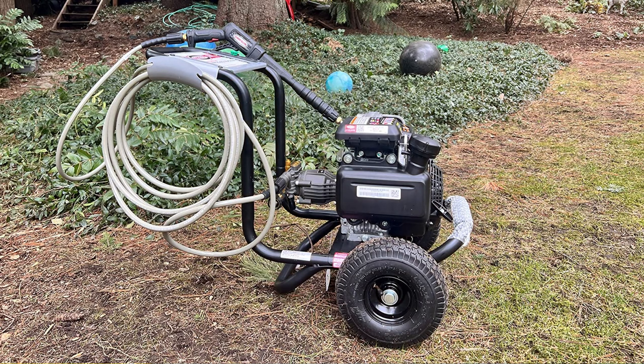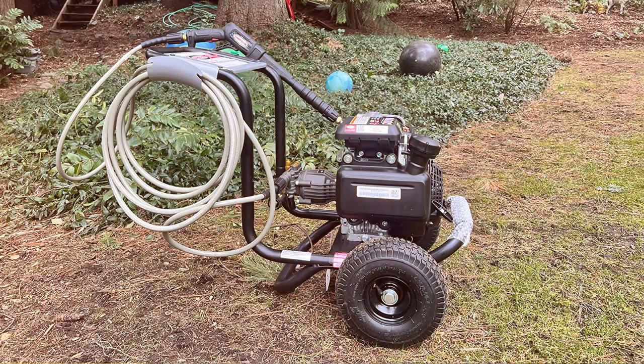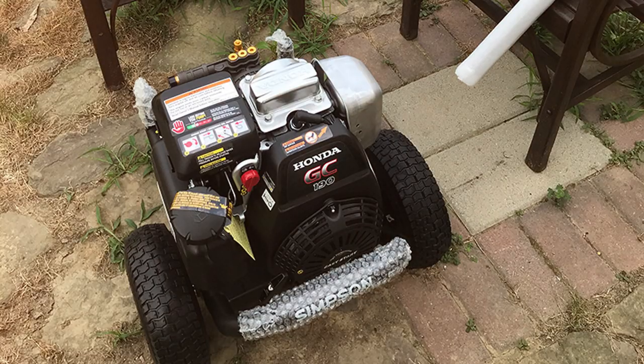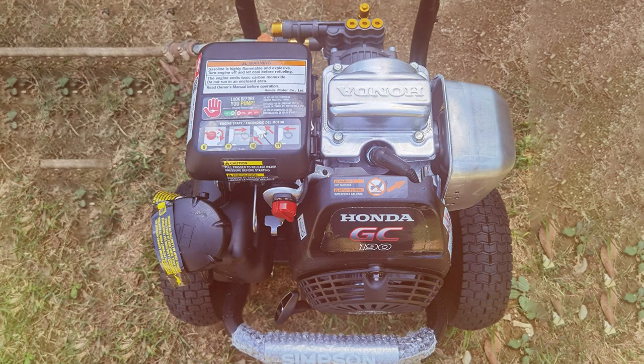the Megashot can blast away dirt, grime, and even stubborn stains from surfaces like driveways, sidewalks, decks, and vehicles. The welded steel frame and 10-inch premium pneumatic tires make it easy to maneuver on various terrains, ensuring stability and durability. Its compact design allows for convenient storage and transport. The Megashot comes equipped with a 25-foot Morflex hose that is kink- and abrasion-resistant, providing flexibility and durability for extended reach.